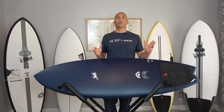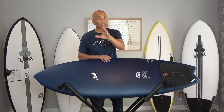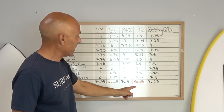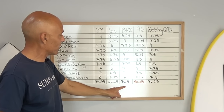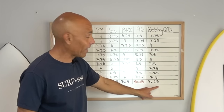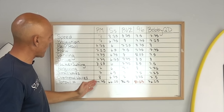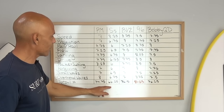Guys, we have a winner! Congrats to Matt Biolas and the folks at Lost with the RNF 96. It was close — let's look at the flowchart. Out of a possible 100 points, the 96 scored 81.25 for first place. The Black Vulture 2 came in second at 76.5 points. The Bobby Quad came in third at 76.25 points — what's separating second and third is just 0.25. In fourth place we've got the Pod Mod at 74.75 points, and the Seaside coming in fifth at 66.25.